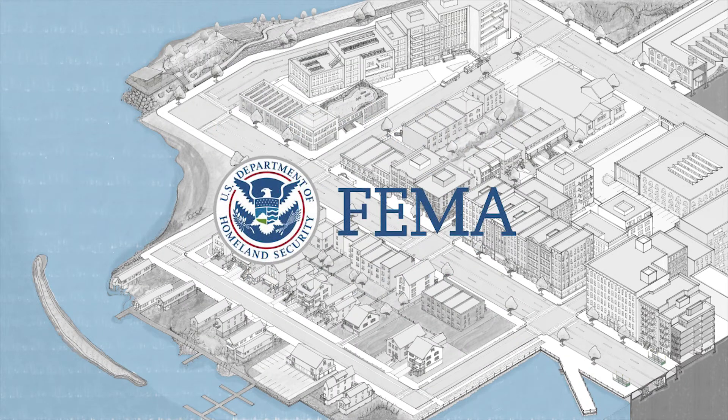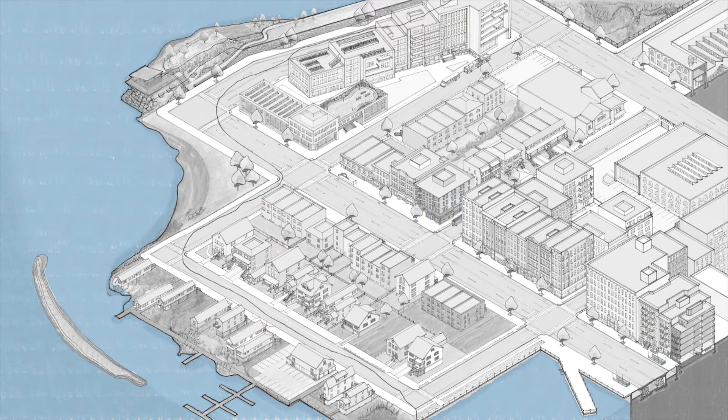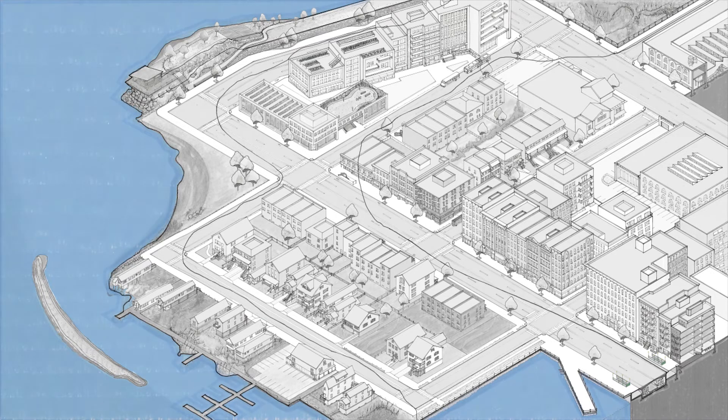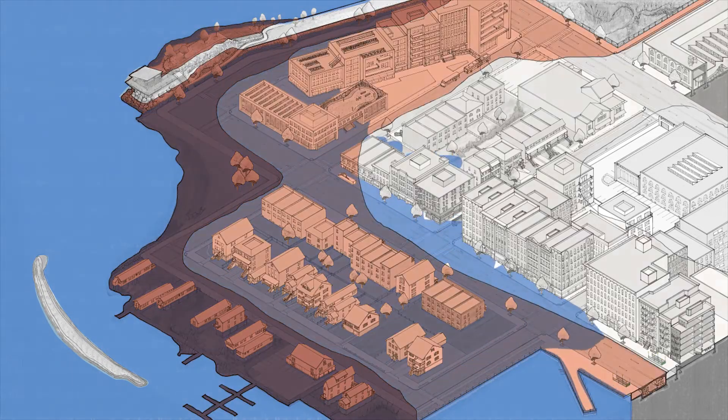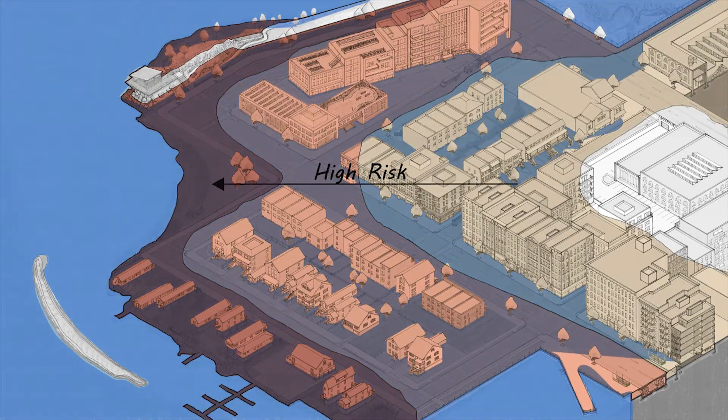Who defines flood risk and how? The Federal Emergency Management Agency, or FEMA, produces flood insurance rate maps, which identify the floodplain. These maps estimate the expected elevation of floodwaters and the area at high risk for flooding.